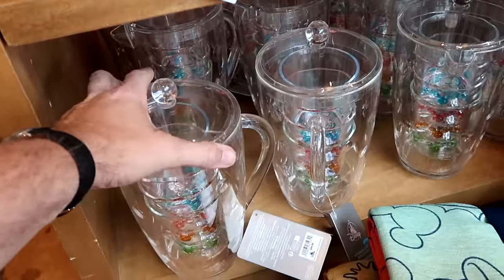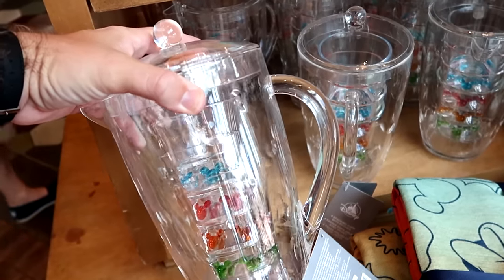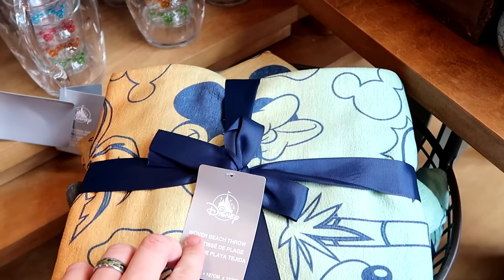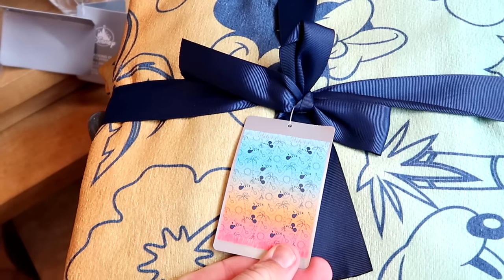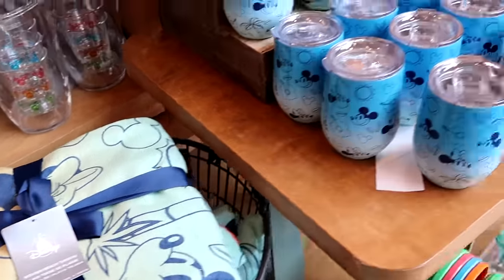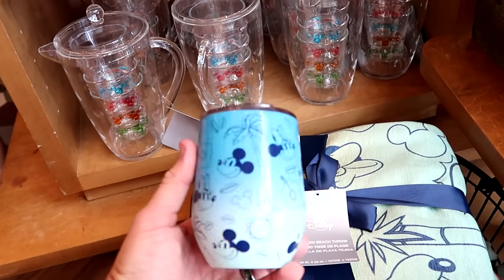They have matching pitchers — very heavy, with four cups inside featuring different colored Mickeys, for $45. And there's a brand new woven beach throw with Mickey and Minnie, a bunch of different flowers and palm trees — super duper soft for $70. Right over here is a brand new Disney cup matching the same design as the woven beach throw for $27.99.